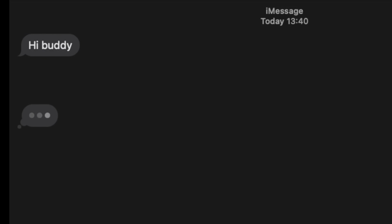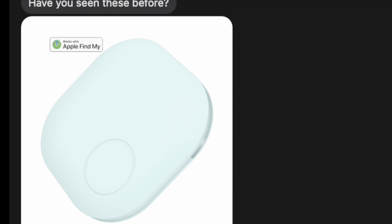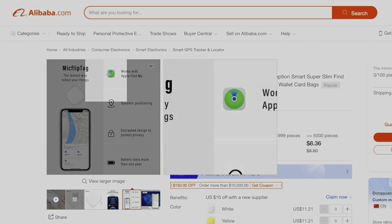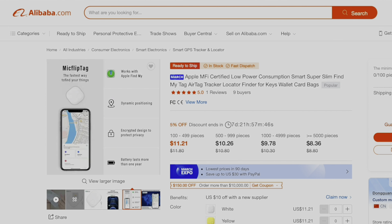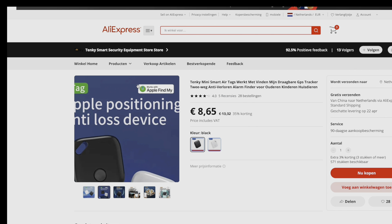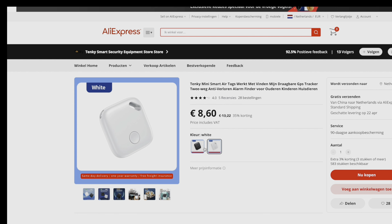Some time ago I got a message from a friend in Hong Kong. He sent me a link to an Alibaba website where they are selling some Chinese-made AirTags for around 10 US dollars. From the look of it, they work with the Apple Find My network. I also found similar AirTags being sold on AliExpress with a slightly different appearance but a similar price tag.